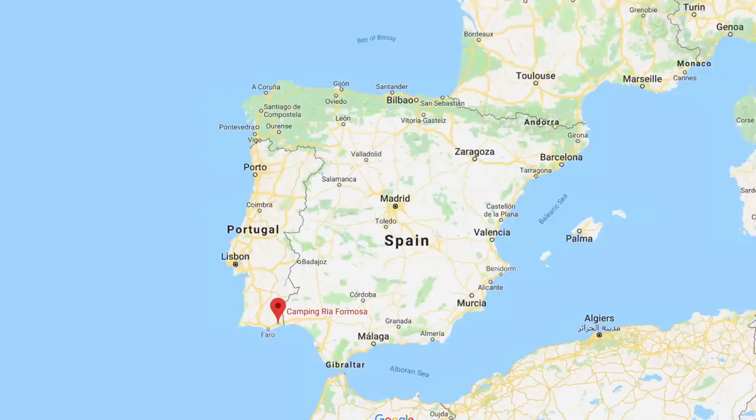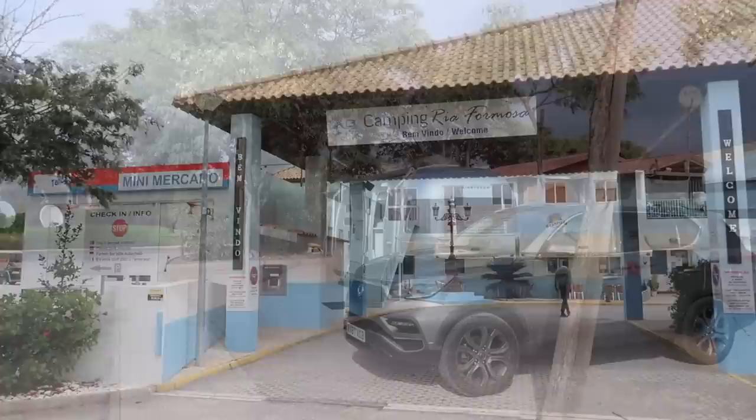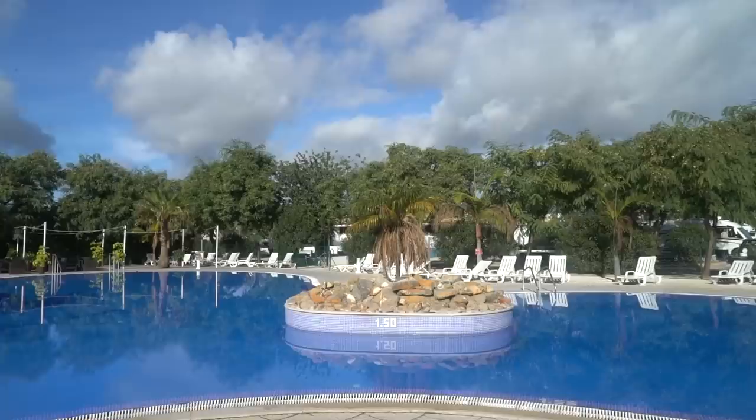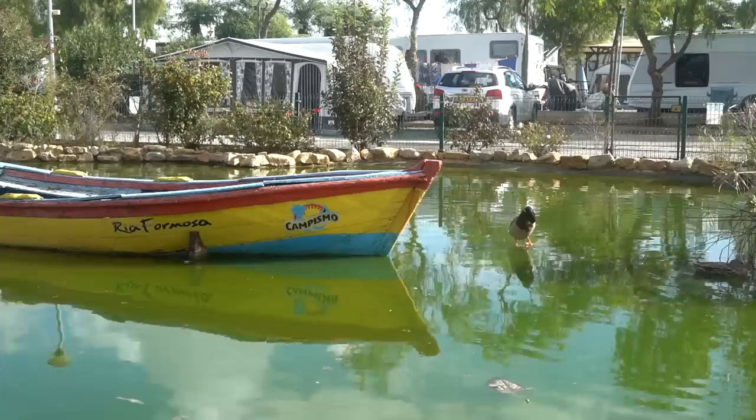Our final destination in Portugal, down on the Algarve, is Camping Ria Formosa in the town of Cabanas de Tavira on the east side of the Algarve. I have to say this is probably my favourite site in this video. The pitches were spacious, they were on hard standing, toilets were clean, hot water was a bit hit and miss. As you can see, there's a lovely swimming pool and it's adjacent to a railway station, so it is very popular with motorhomers.